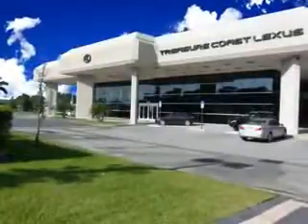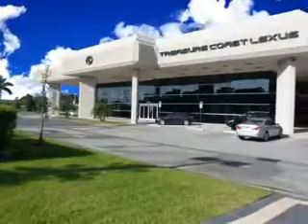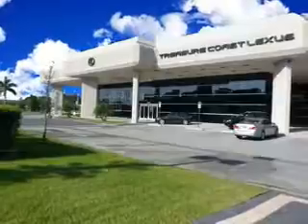Enjoy the drive and have peace of mind in this 2012 Hyundai Santa Fe at Treasure Coast Lexus today. Thank you for viewing this Treasure Coast Lexus vehicle video. As always, you are invited to experience the difference at Treasure Coast Lexus — call, click, or come in and see all we have to offer.